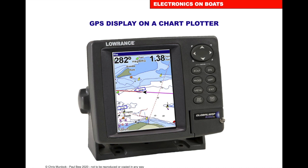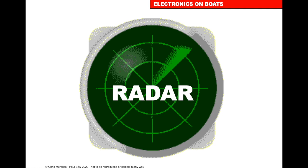We can have handheld GPS units, or we can display the GPS on a chart plotter.